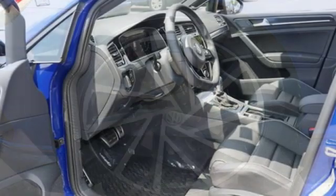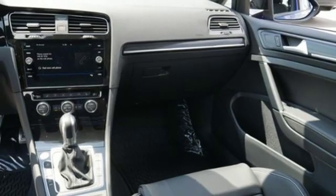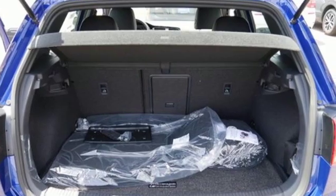Doors and push-button start proximity key, dual-zone climate control, external memory control, leather steering wheel, wireless phone connectivity, and power heated mirrors.